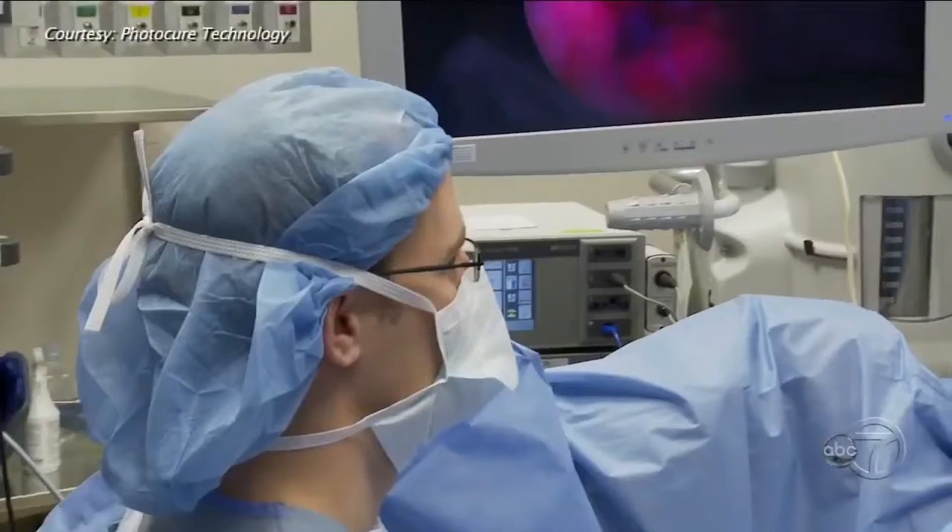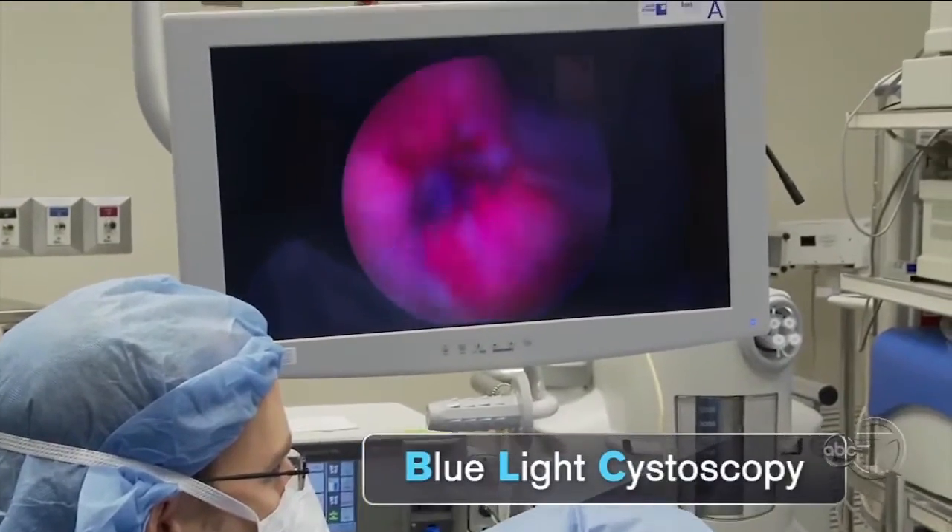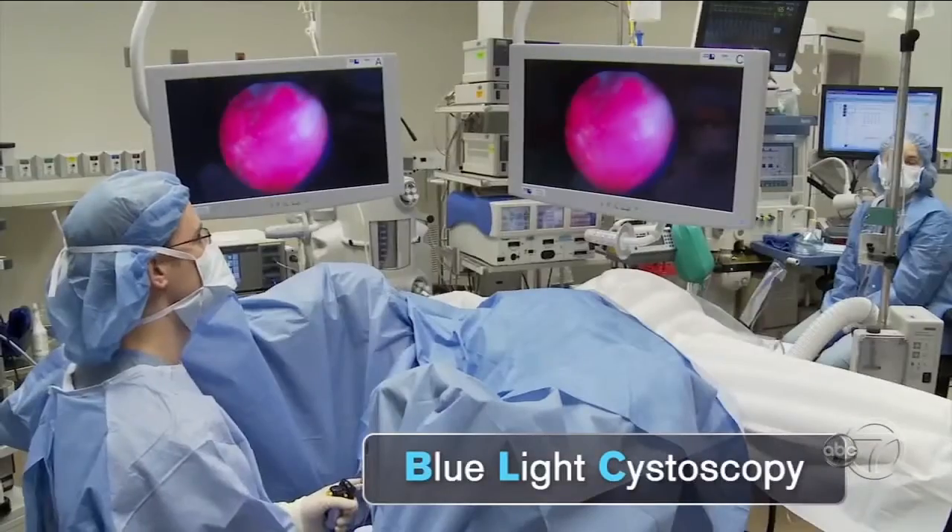Another game-changer: a new diagnostic tool referred to as blue light. New York Presbyterian is one of the few hospitals in the city that has it.